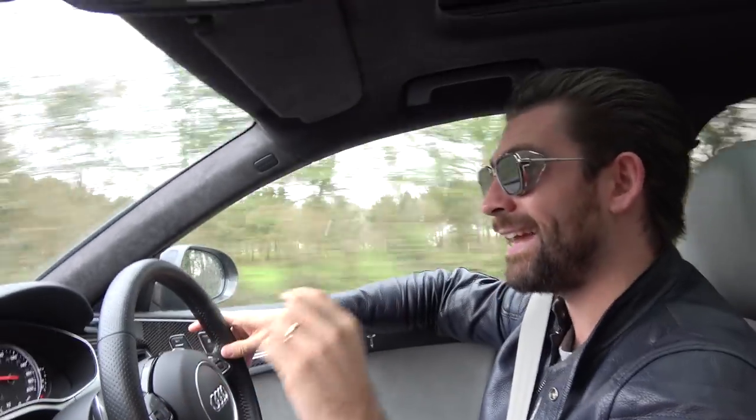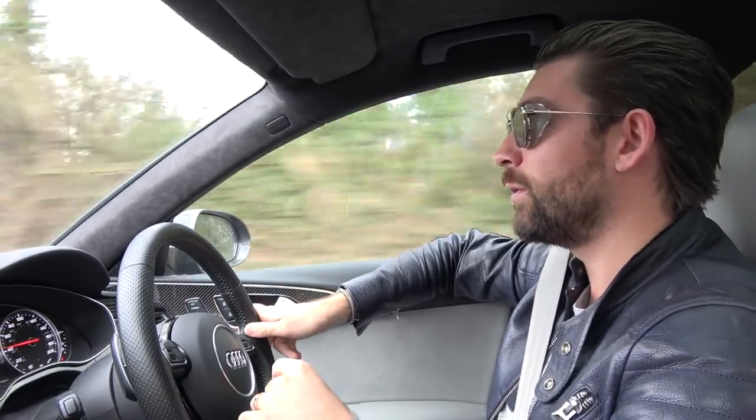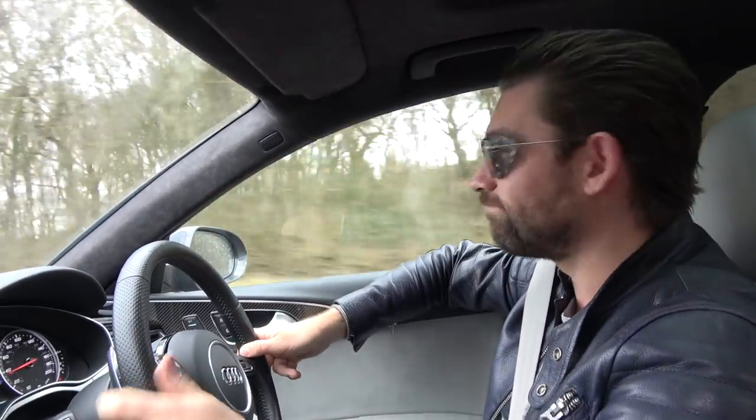I genuinely have no idea at the end of this video what this car will look like. We're on our way now to Porsche Wimslow, which is just outside of Manchester, to get the spec done and see what's what. Let's hit it.